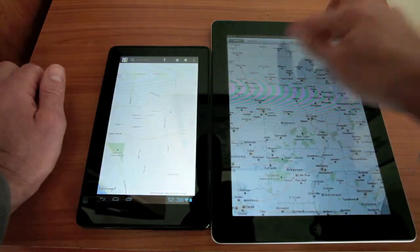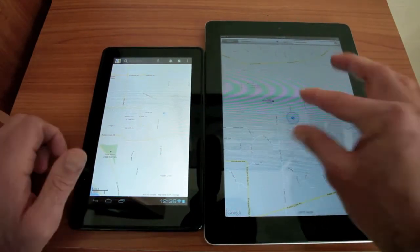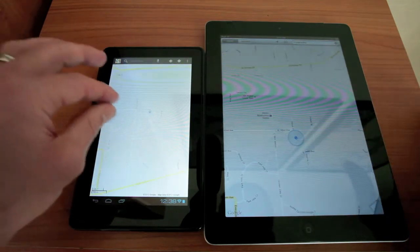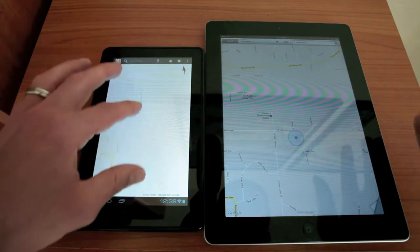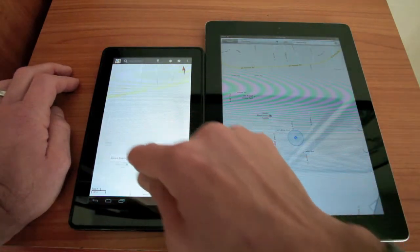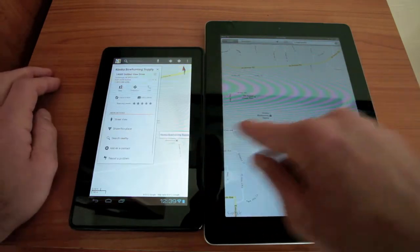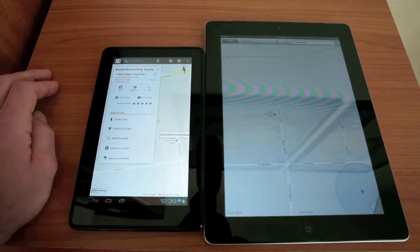We're up in Anchorage, Alaska. Looking on the iPad — same thing, it knows right where we are. One of the cool things I like about Android is that you have sort of context-aware mapping. If I click on this Alaska Bowhunting Supply, I actually get some information. Whereas if I do the same thing on the iPad — it doesn't do anything. So that's a bit frustrating for me.